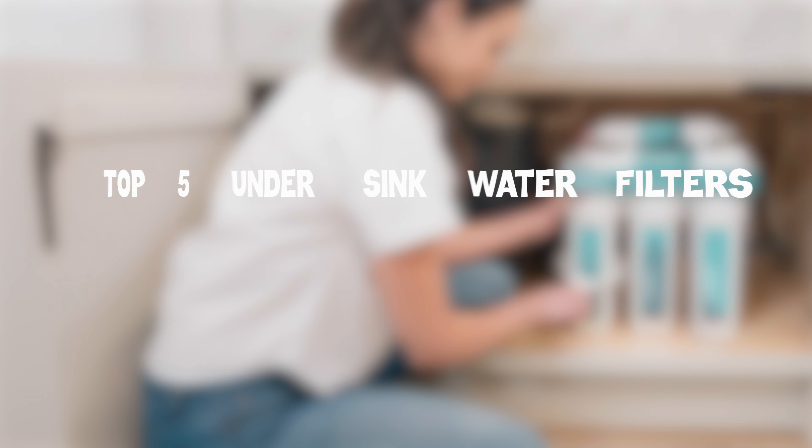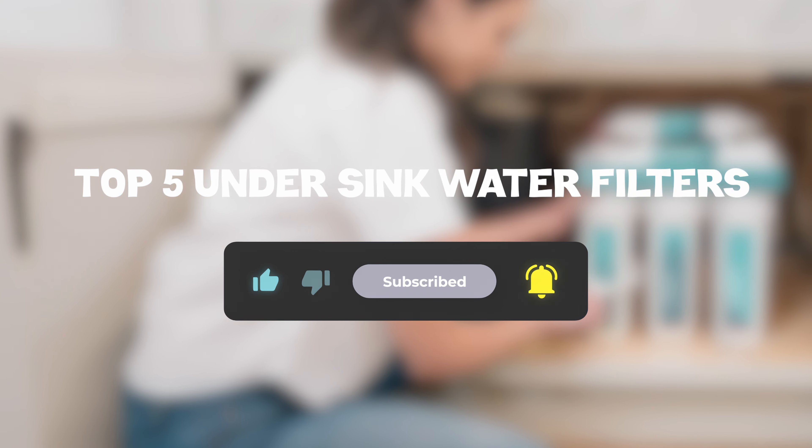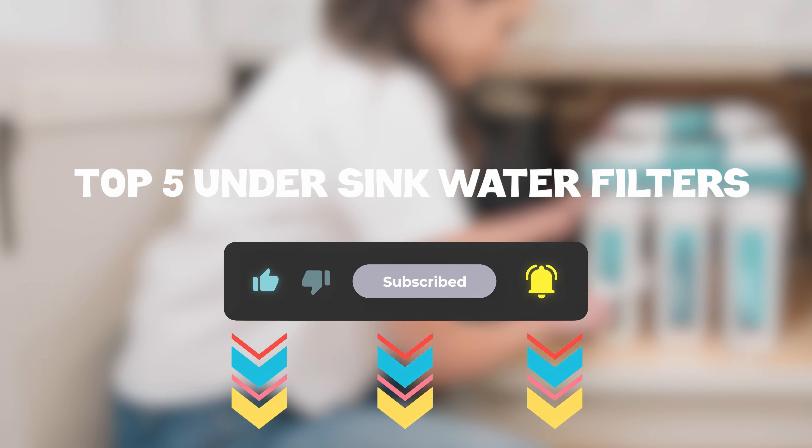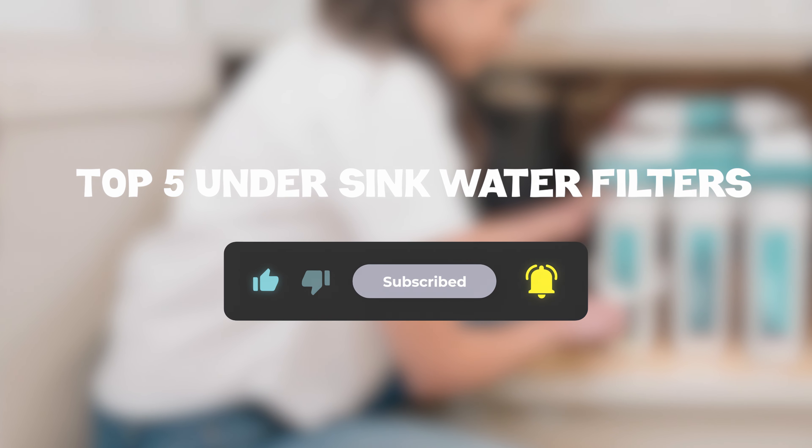So that sums up my top 5 under-sink water filters — I hope you enjoyed. Remember, you can find prices of the products in the description and comments, so make sure you check those out. Until next time, have a great day!